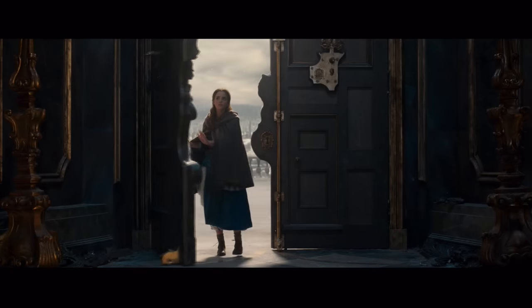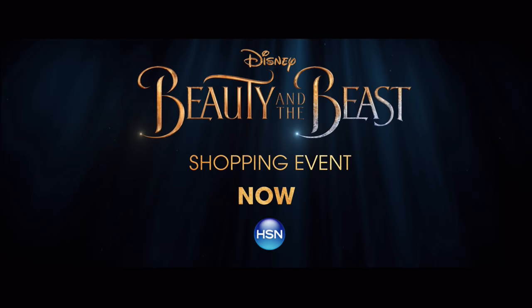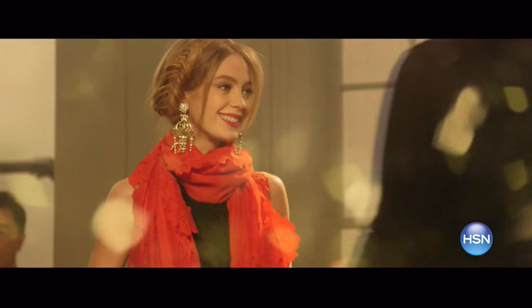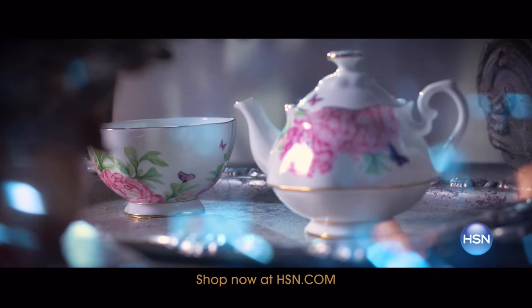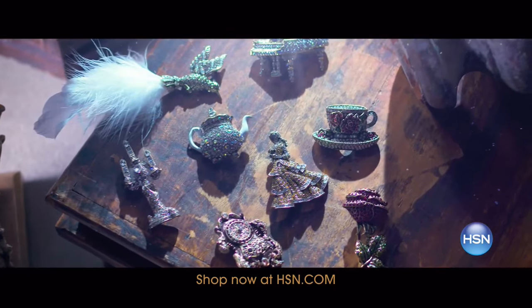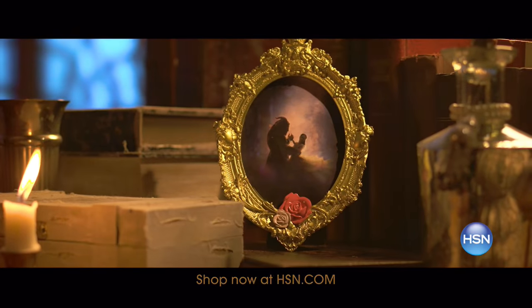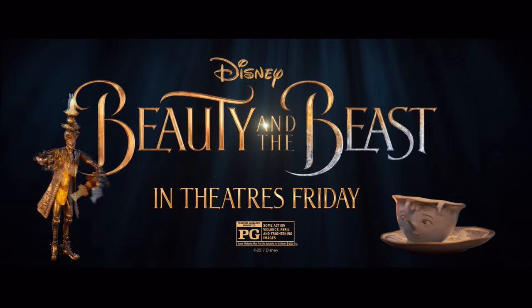It's a tale as old as time. And now, HSN presents Beauty and the Beast like never before in this year's most anticipated shopping event. Experience 25 enchanting hours of exclusive limited-time collections inspired by the unforgettable fairy tale. Shop now at hsn.com and join us today for the Beauty and the Beast shopping event on HSN. See the movie in theaters Friday, rated PG.